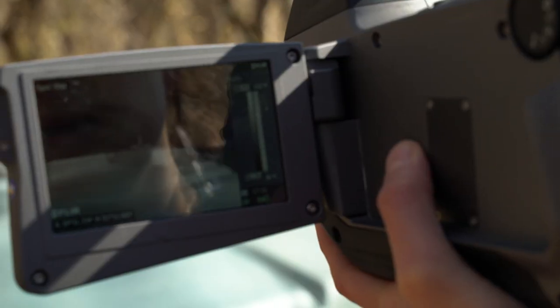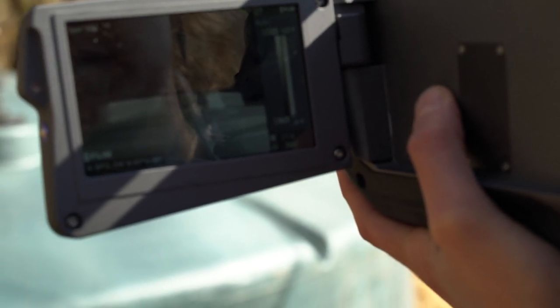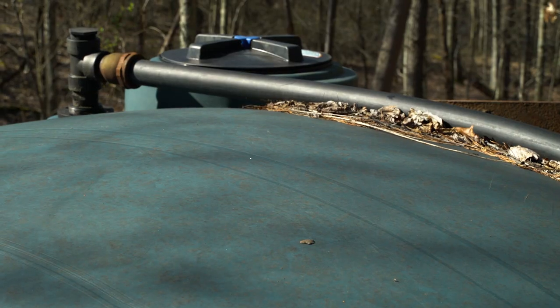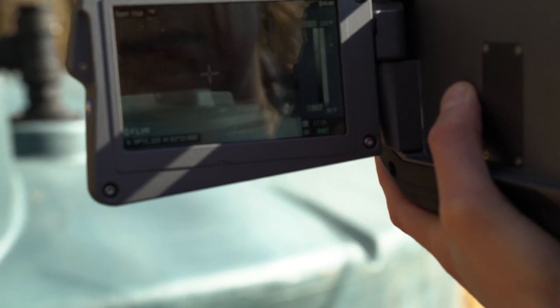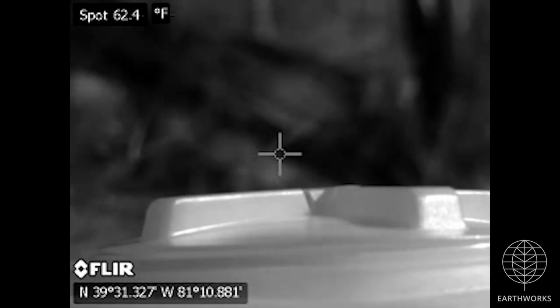Where I think this is coming from is this hatch on the condensate tank we're looking at. It looks like there's a gap around the seal, and you can actually see — even with just the naked eye — you can see it doesn't look to be making a perfect seal. There's some warping there.